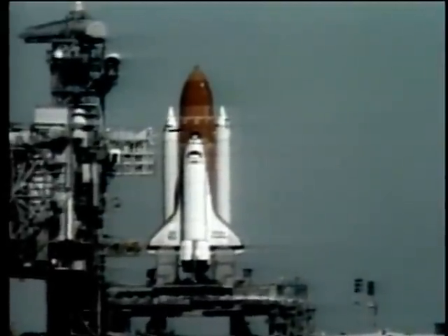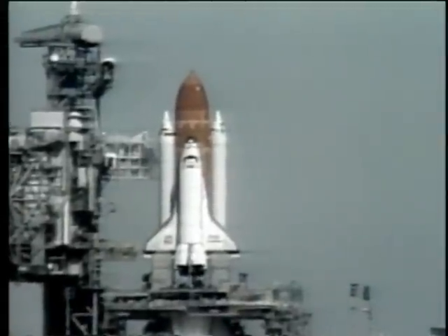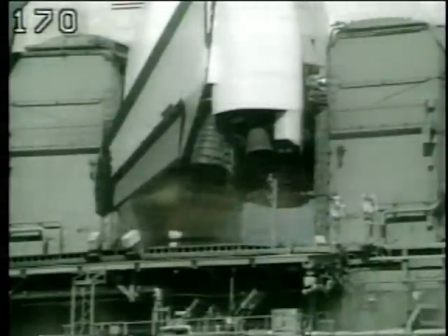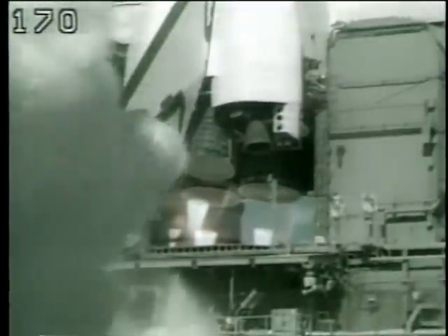T-minus 15 seconds. T-minus 10, 9, 8, 7, 6. We have main engine start. 4, 3, 2, 1.